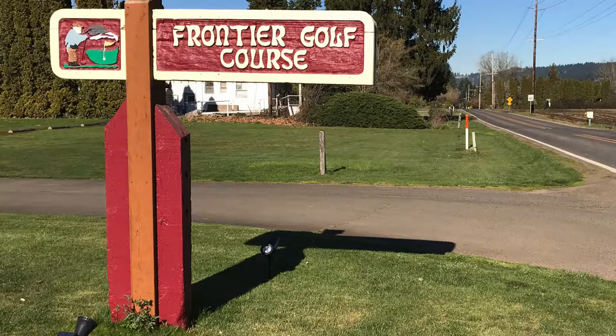Today I am at Frontier Golf Course. Frontier Golf Course, although it was originally built in 1964, has undergone quite a few peaks and valleys. About a year ago, long-time Canby residents Terry and Chris Giesick bought Frontier Golf Course and have been working so hard over the last year to return it to its original glory, and they're doing a phenomenal job.